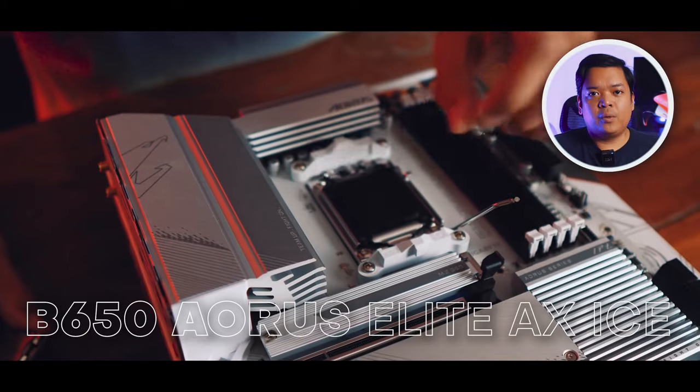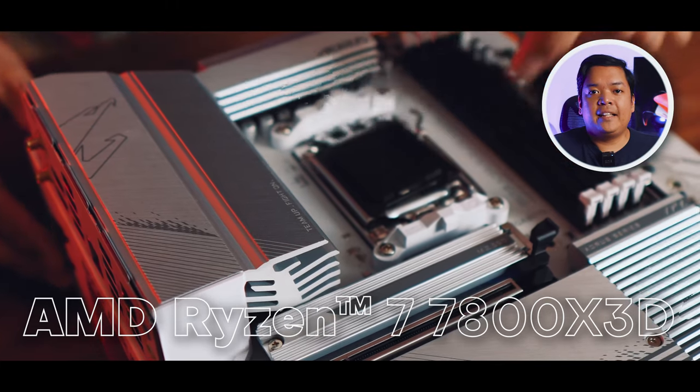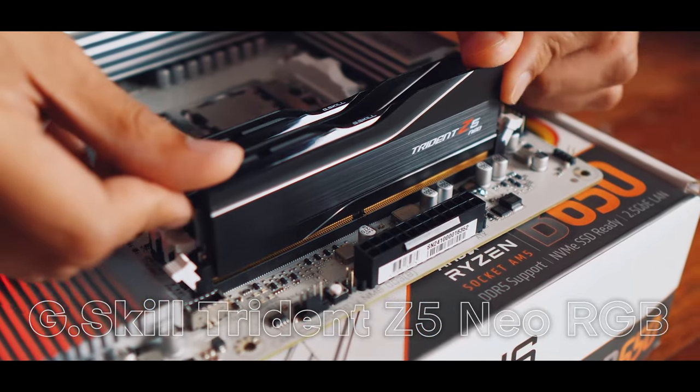For this build video, we're featuring an all-white gaming build powered by a 7800X3D and a 4080 Super — perfect for 1440p and even 4K high frame rate gaming.